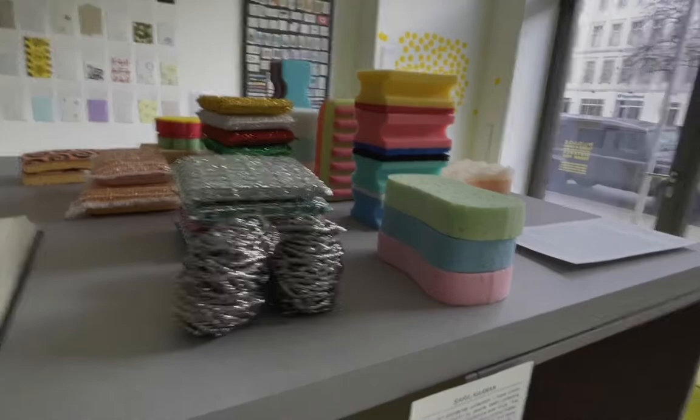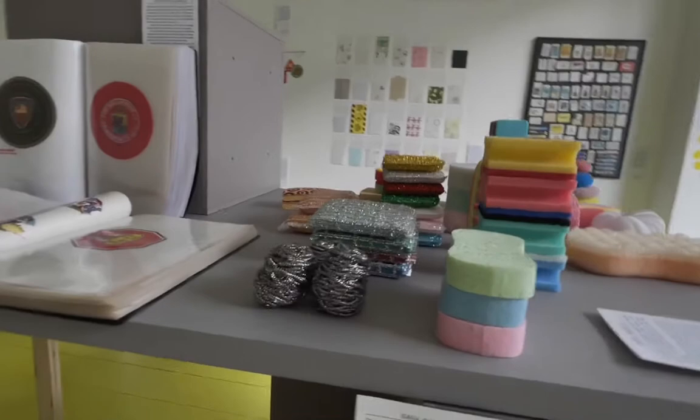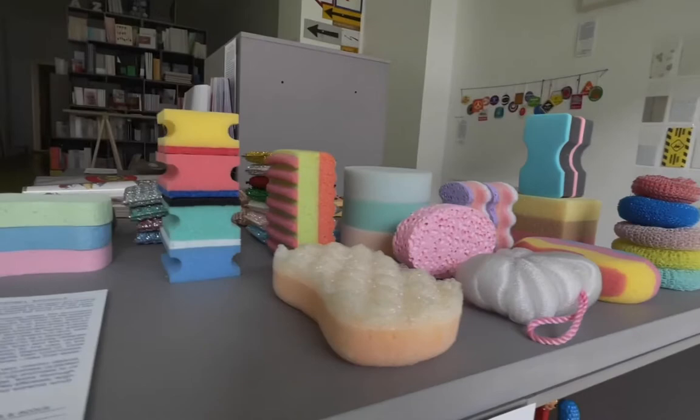Isabelle Negle collects kitchen sponges. Again, it is amazing to see all the colors and varieties of these sponges. She has also published a book showing all the different sponges in her collection.